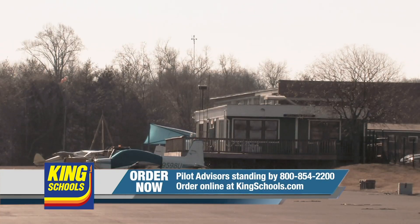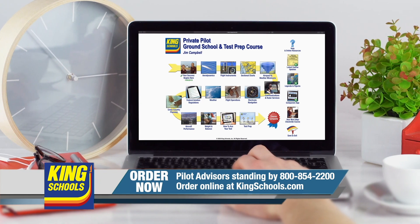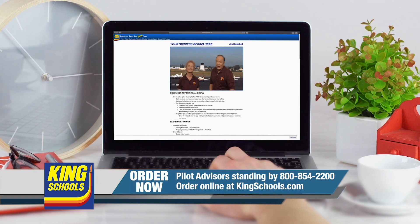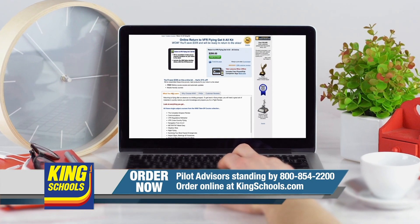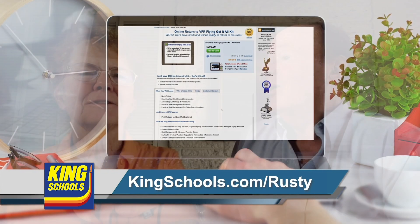Hello, fellow pilot. I'm John King. And I'm Martha King. You know, we've all had our flying lives disrupted lately. Well, King Schools is here to help you stay up-to-date with courses that you can access on your desktop, iPad, or iPhone. If you'd like a refresher, or just want to expand your aviation horizons, we have a course for you. So head over to kingschools.com/rusty today for details.